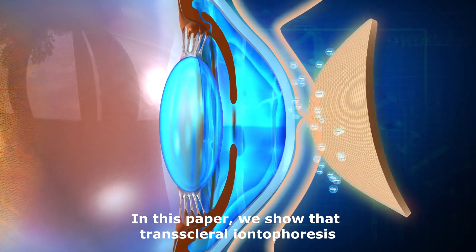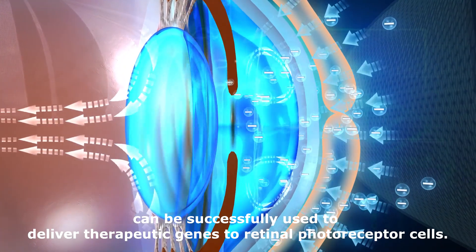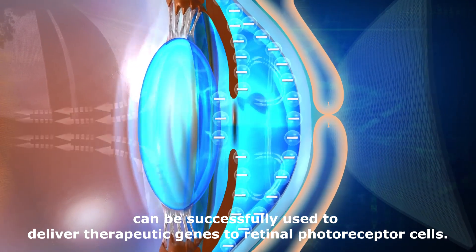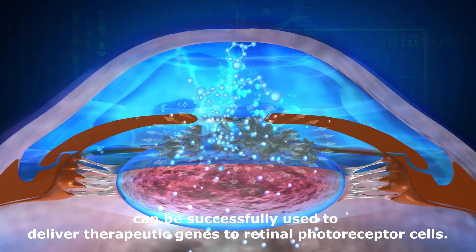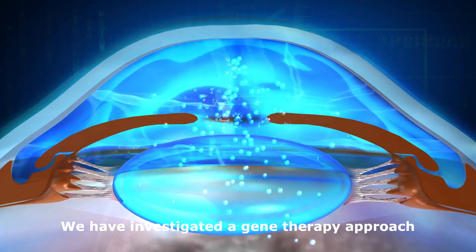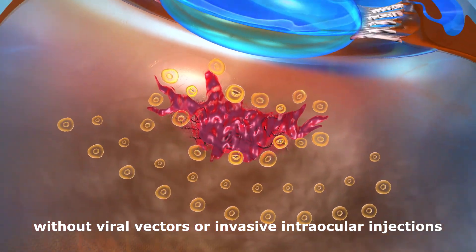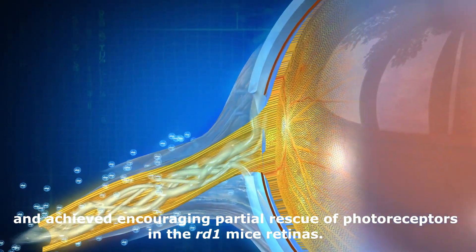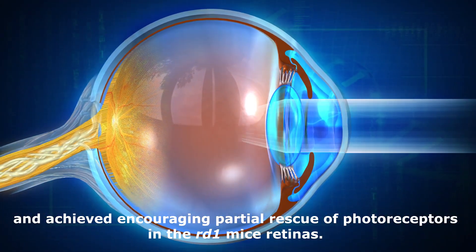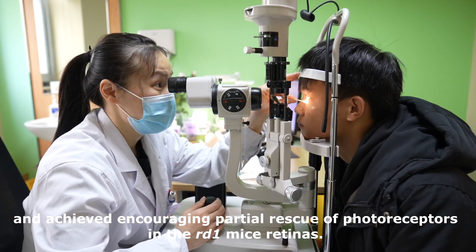In this paper, we show that transcleral iontophoresis can be successfully used to deliver therapeutic genes to retinal photoreceptor cells. We have investigated a gene therapy approach without viral vectors or invasive intraocular injections and achieved encouraging partial rescue of photoreceptors in the RD1 mice retinas.